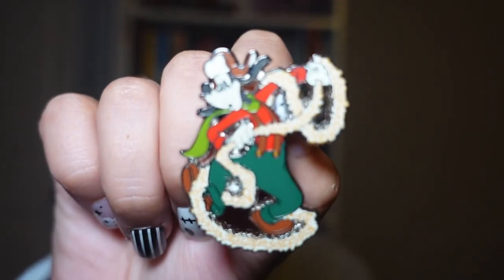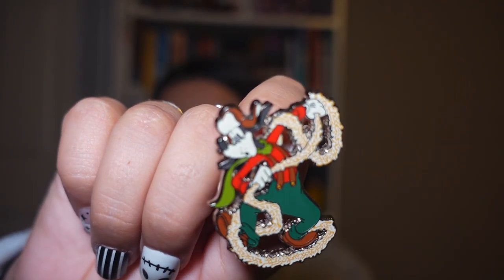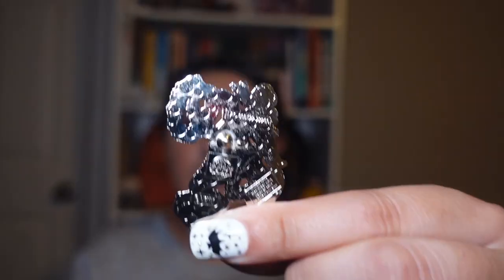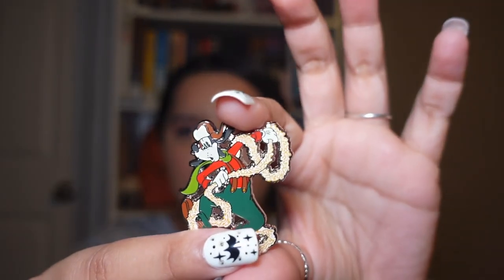Continuing on with my Goofy collection, I got this Christmas Goofy pin of him getting caught up in the garland — and what do we expect, he is Goofy after all! I'm hoping to trade this in the parks when I go and get another Goofy pin.